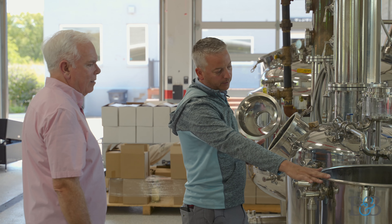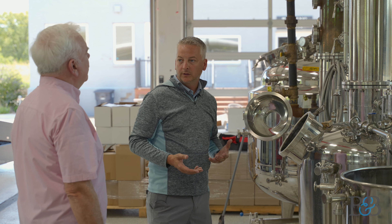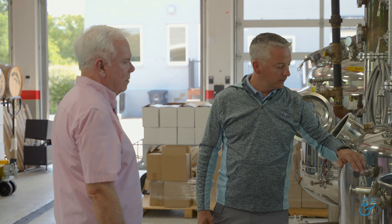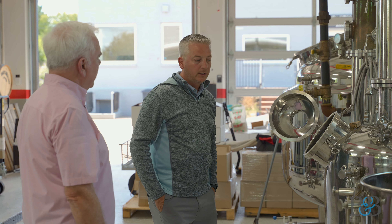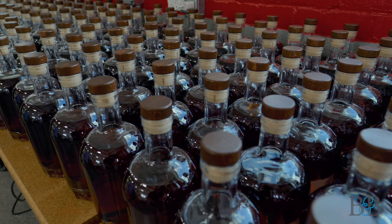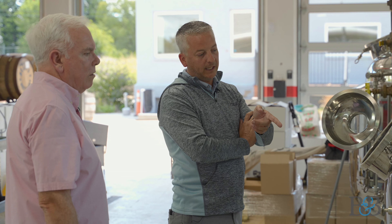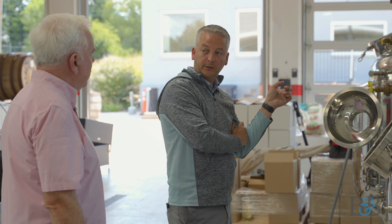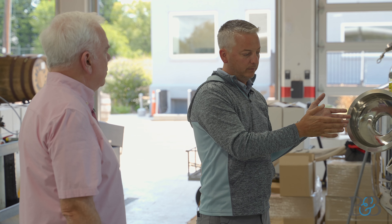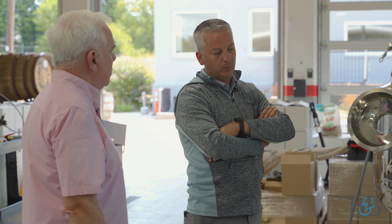Once we've collected all of our heads we'll divert it and start collecting our hearts. As we start getting towards the end of the run we'll start getting what's called the tails — another product we don't want. We'll divert again and collect the tails. So we'll have the heads, the hearts, and the tails, with the foreshots discarded. The hearts are what we want to turn into good whiskey. Separating those is what, in our opinion, separates a really good bourbon distillery from somebody that just keeps all of it — you can taste that in the final product. We'll take the heads and tails and put them into the next run because there is still good alcohol in there.